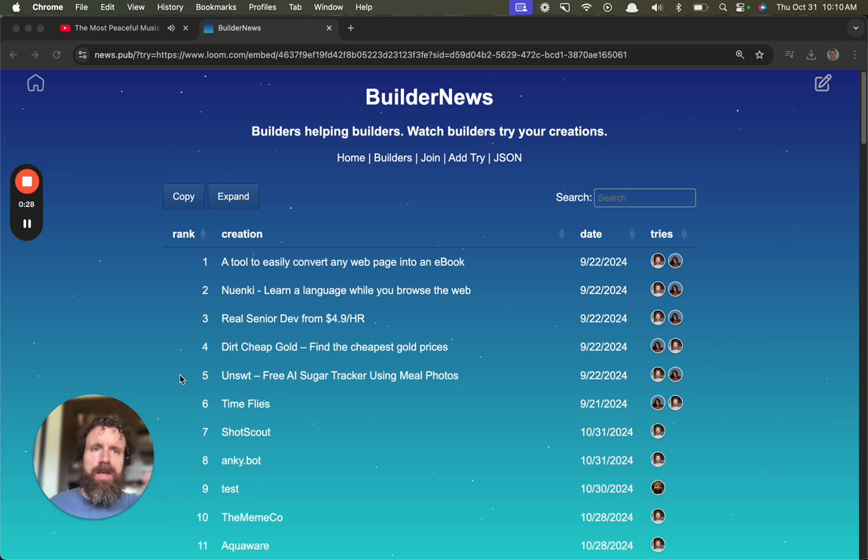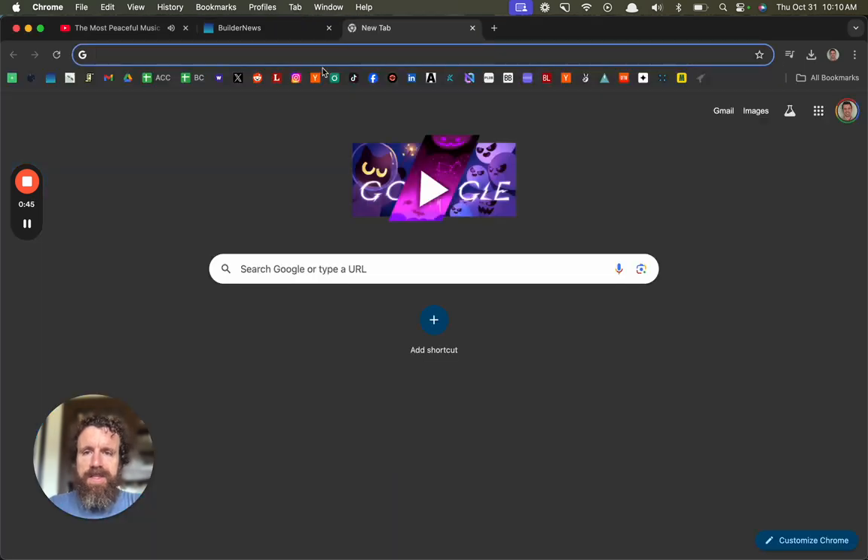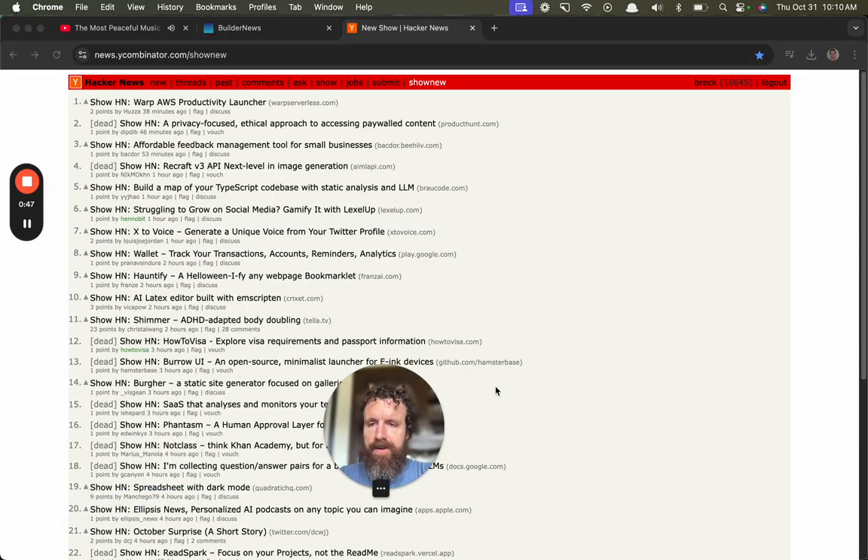If you're carving a table, you get to see someone sit at it, shake it, you get to see how they use it, what they like, what they don't like. You don't get that on the web — but now you can with the genius of Loom and that sort of thing. Anyway, let's go see what people are building over on Hacker News.